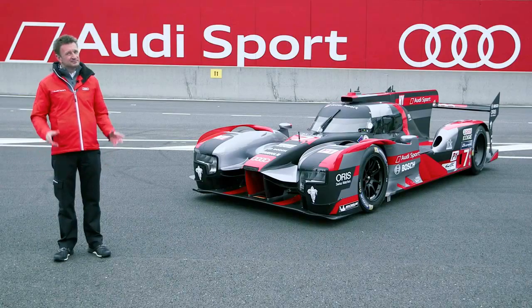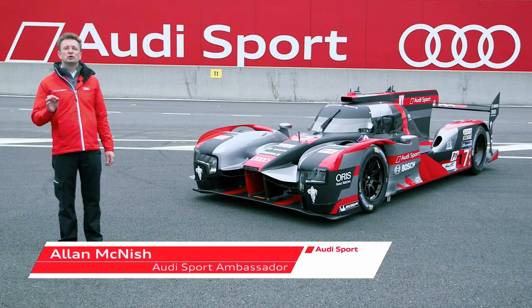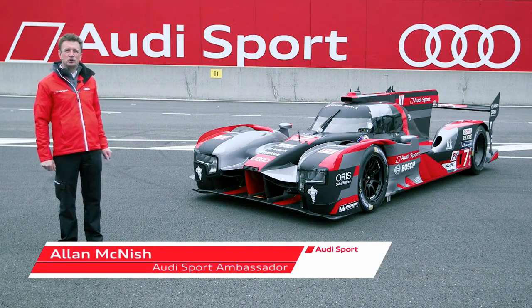The Audi R18. Basically the same name, but the 2016 car is a completely new machine.